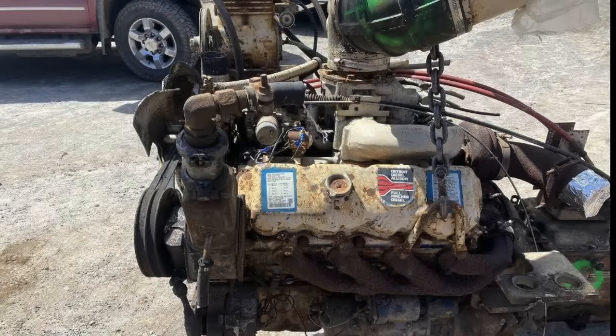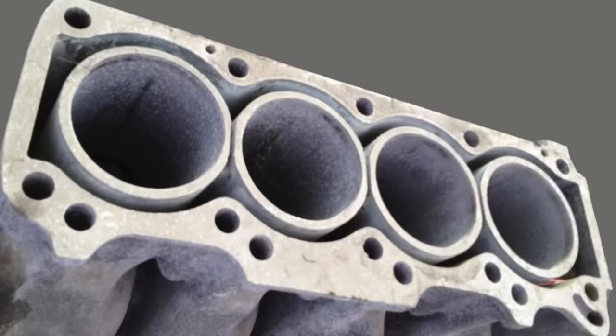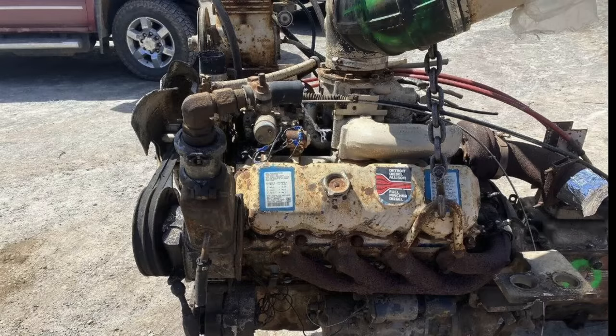Interestingly, another infamous engine employed a similar philosophy and had the same issues — although it was a gasoline engine. That engine is none other than the Chevrolet Vega, known for overheating and blowing head gaskets, among other issues. The Vega and the Fuel Pincher share that open-deck freestanding cylinder block design. This open-deck design also caused problems for rebuilders: boring out the cylinders effectively makes the block weaker by removing material, creating a greater tendency for the cylinders to walk and produce more head gasket issues.